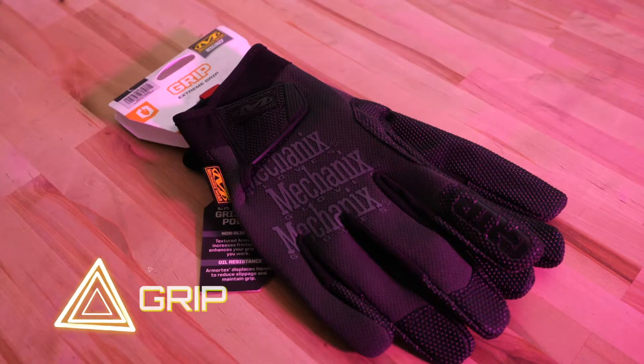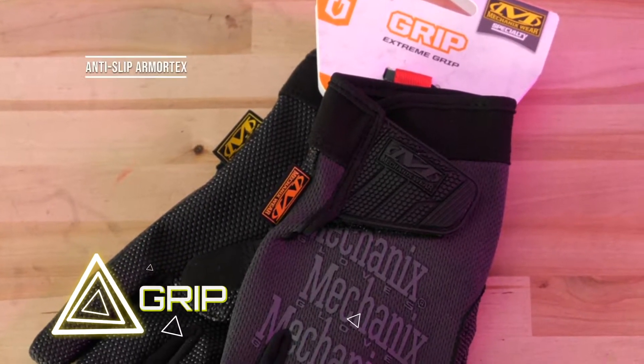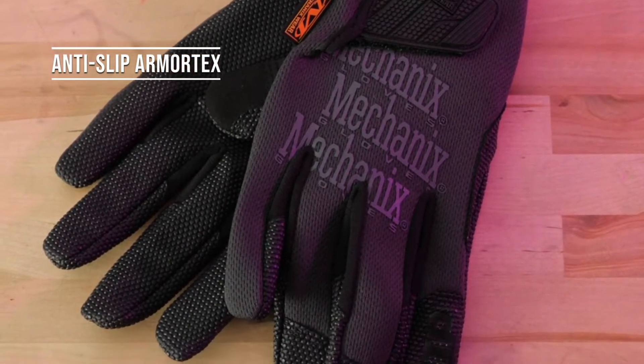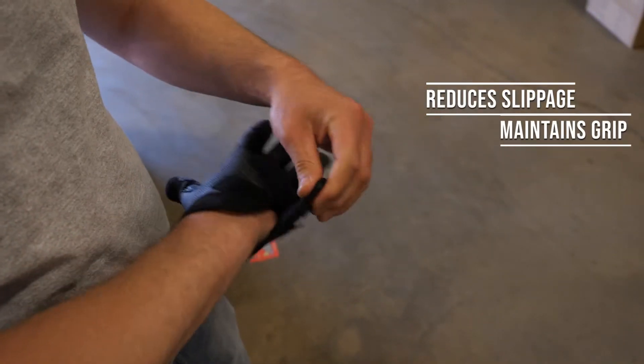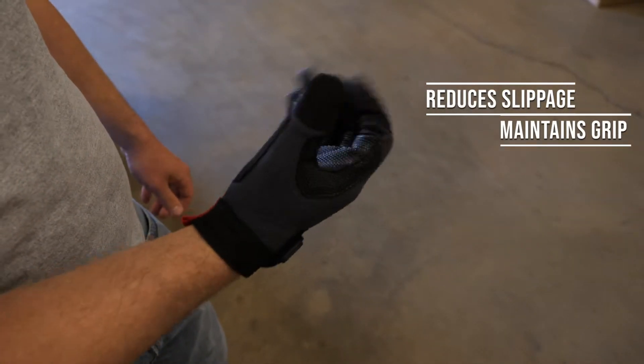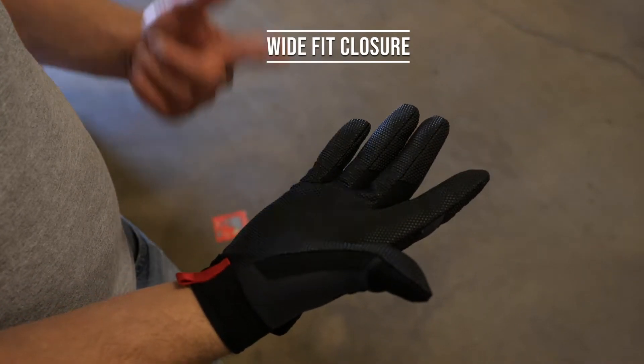Grip — work smarter, not harder. The specialty grip gloves are constructed with anti-slip Armotex to increase friction and enhance your grip. Textured Armotex displaces liquids to reduce slippage and maintain grip with less strenuous effort. The specialty grip work gloves also feature a wide-fit closure so you can adjust your level of comfort.